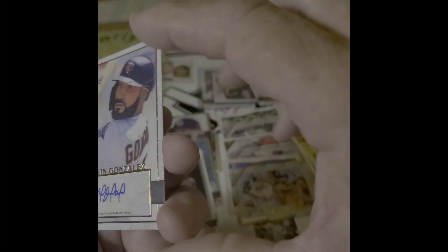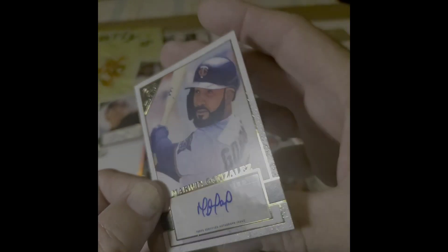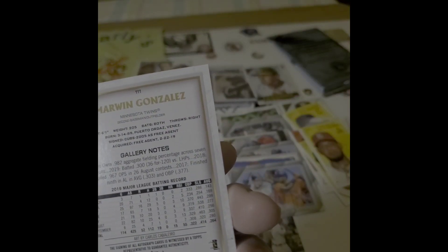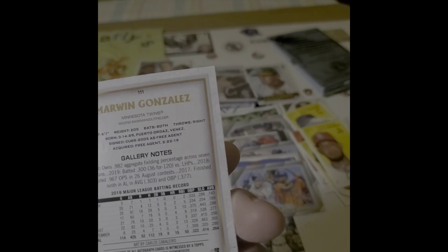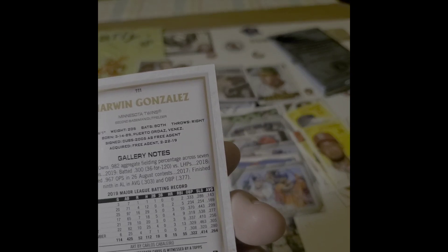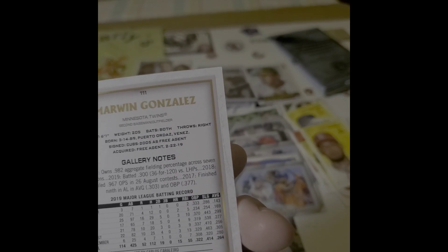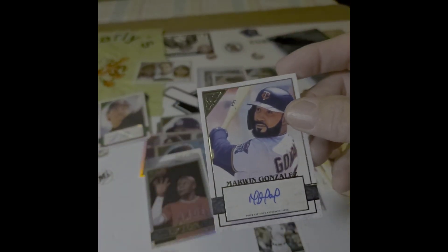It is a sticker. Marwin Gonzalez — acquired free agent, born 1989. So this is about his second year, Marwin Gonzalez.